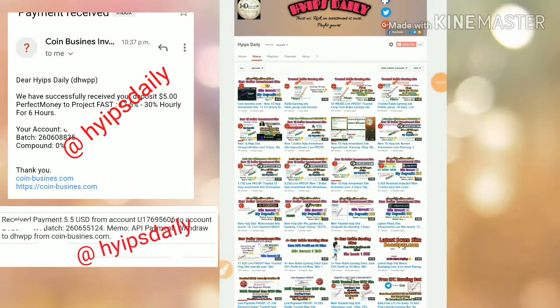Hello friends, welcome back to our YouTube channel Hype Steady. In this video we are going to make a review about a donor investment site called pointbusiness.com. The site launched exactly 10 hours ago. In our previous video I clearly showed you how to get started, how to make a deposit, and how to make a withdrawal. Here I want to review whether the site is currently working or not by making a withdrawal.